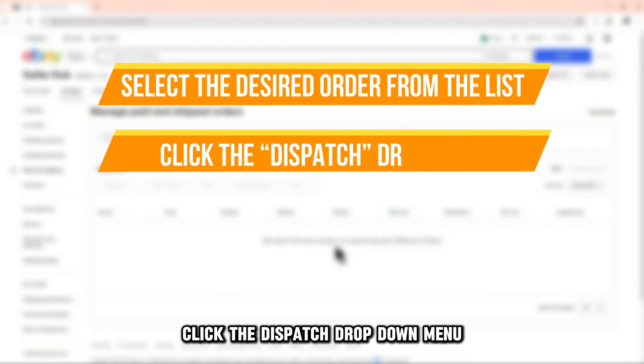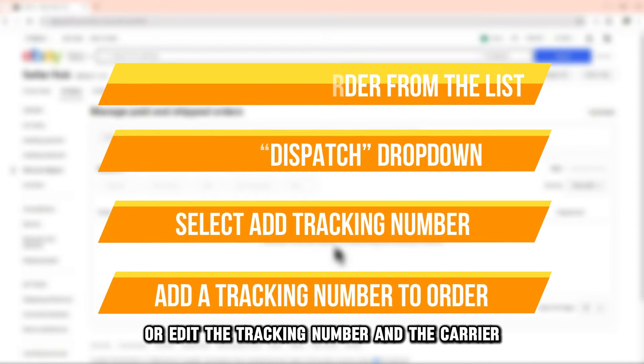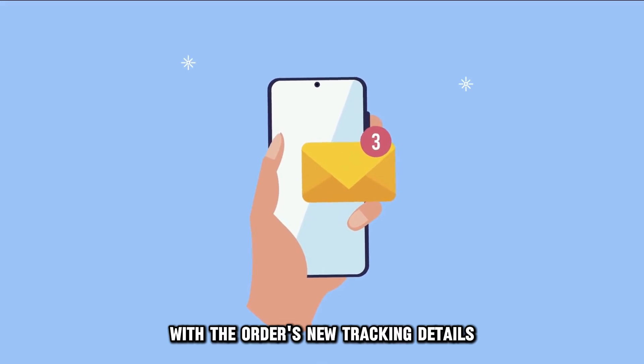Click the Dispatch drop-down menu and select Add Tracking Number. Add, delete, or edit the tracking number and the carrier before clicking Save. Your buyer will get an email with the order's new tracking details.